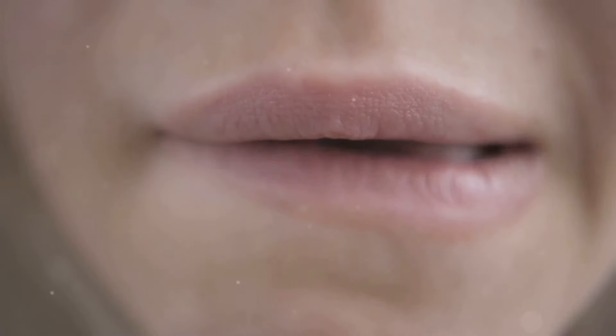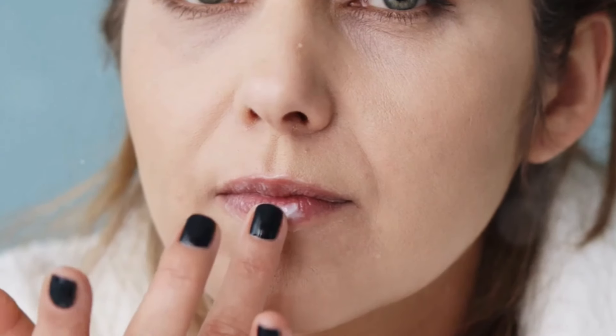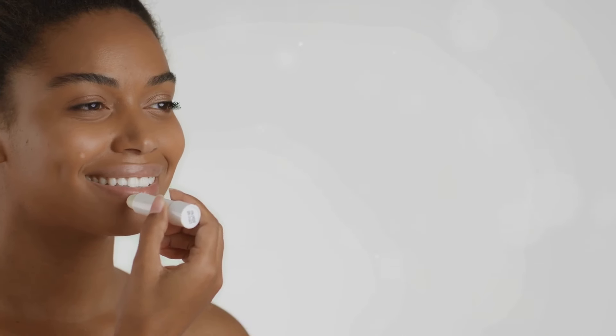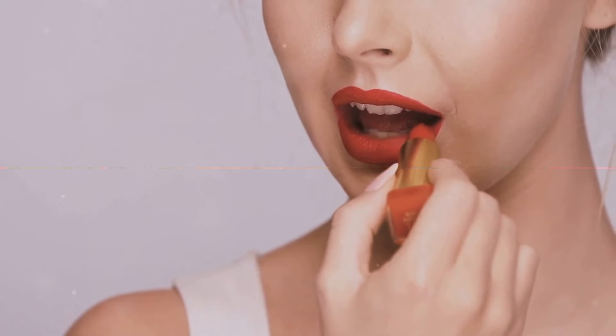Before we wrap up, let's talk about the importance of lip care — exfoliation and hydration are key. Gently exfoliate your lips to remove dead skin cells, then apply a hydrating lip balm with nourishing ingredients like shea butter or coconut oil. A little lip care goes a long way in ensuring your lipstick looks flawless all day and night.